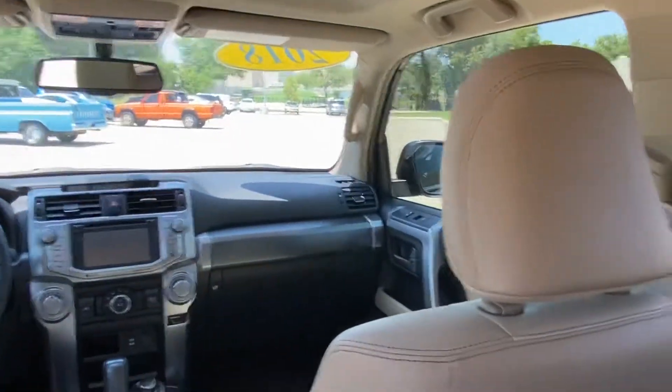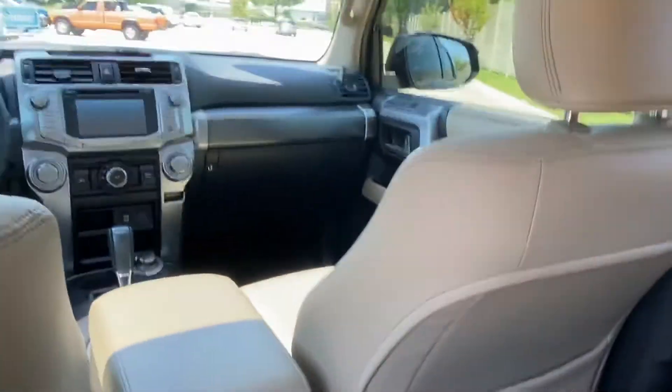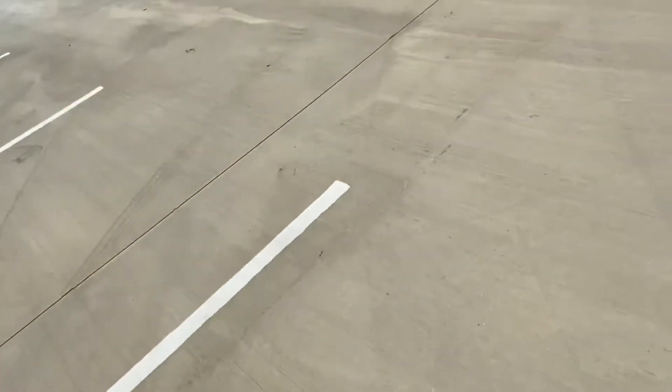Also, I want to check and see — yeah, we've got the 3rd row in here. So cup holder and the armrest — let me get out and show you the 3rd row.